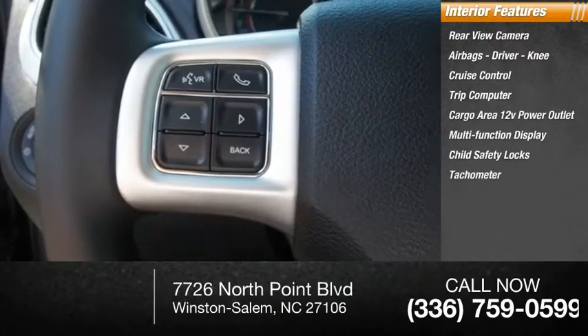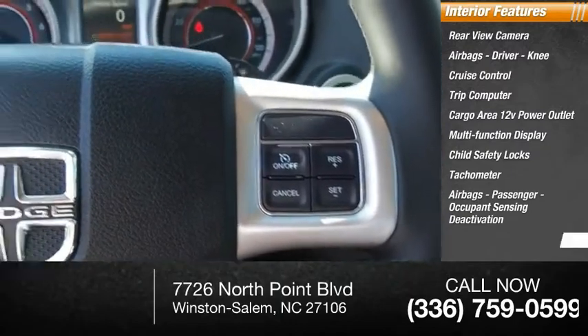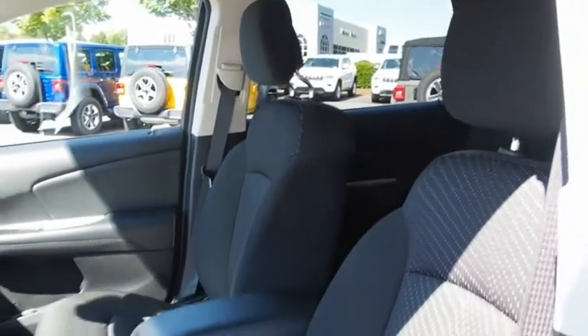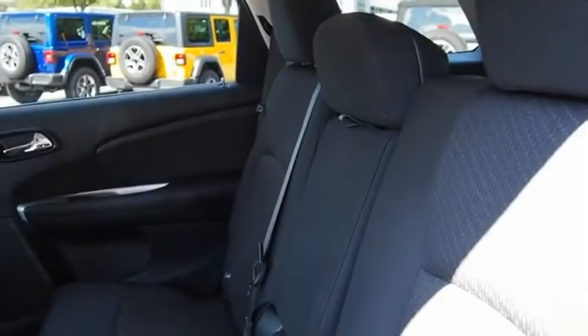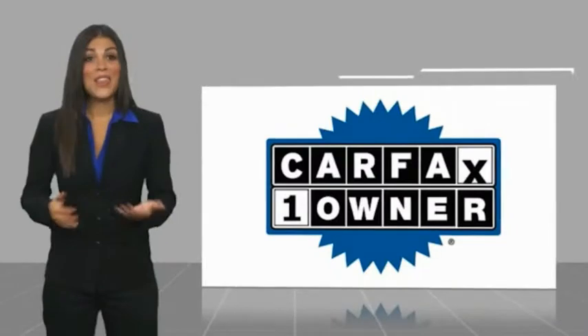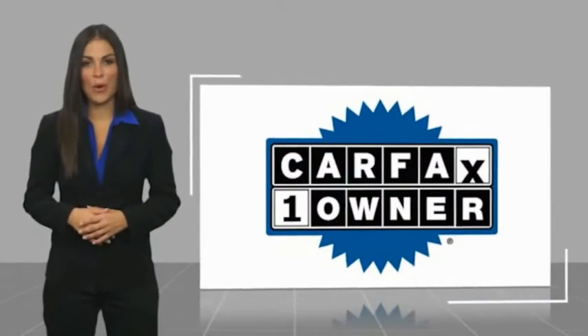Child safety locks, tachometer, passenger occupant sensing deactivation airbags, and power steering. This isn't just a vehicle, it's an experience — so stop in for a test drive today. This is a one-owner vehicle with a Carfax vehicle history report.